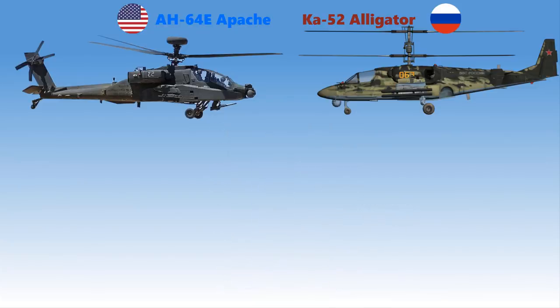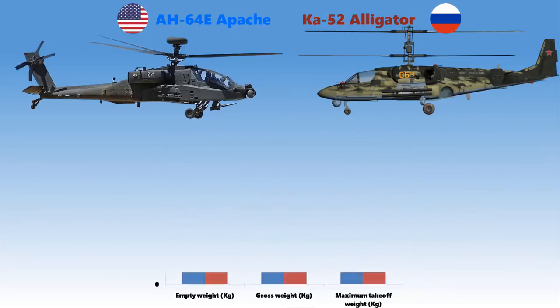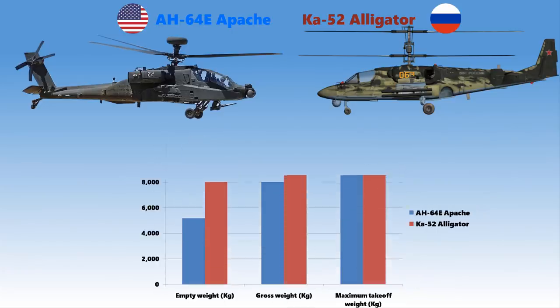As for their dimensions, the AH-64E Apache is just a little bigger compared to the Ka-52. Their lengths measure 17.7 meters and 16 meters, their heights measure 5 meters and 4.95 meters, and their rotor diameters are 14.6 meters and 14.5 meters. Although their sizes are almost the same, the empty weight of the Ka-52 Alligator is nearly 3 tons heavier than the Apache, while the maximum takeoff weight of the Apache is just a little less than the Ka-52.